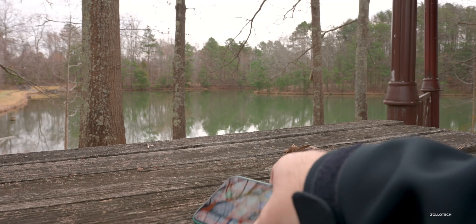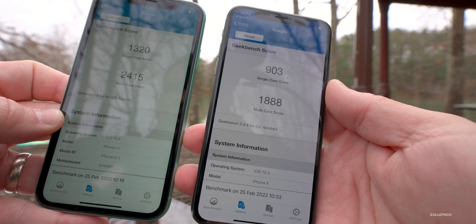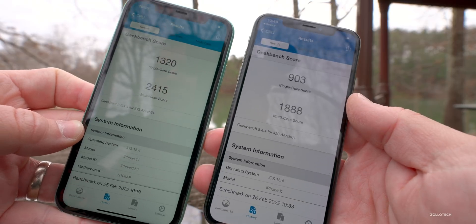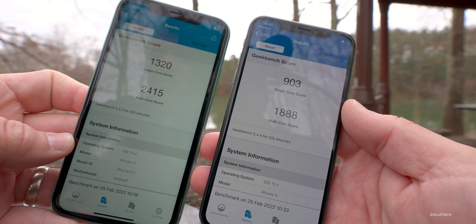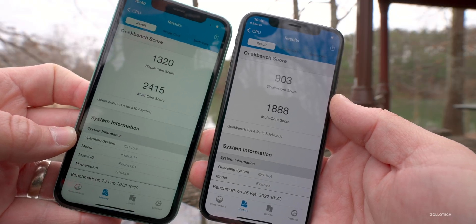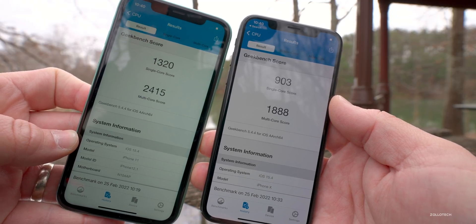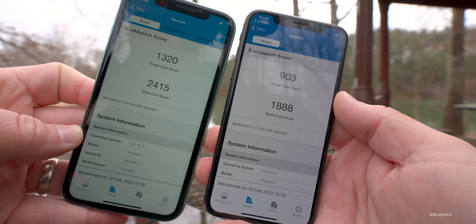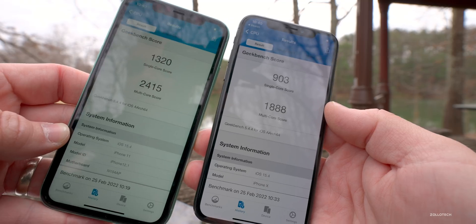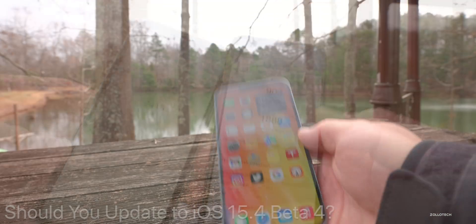I also ran benchmarks on the iPhone 11 and iPhone 10. On the iPhone 11 it's 1,320 single-core and 2,415 multi-core. On the iPhone 10 it's 903 single-core and 1,888 multi-core. They're doing just fine compared to before and should be performing like they were or better.